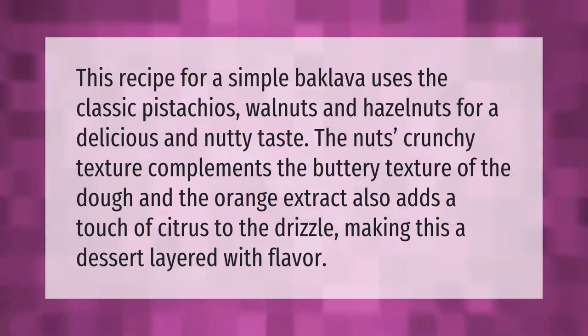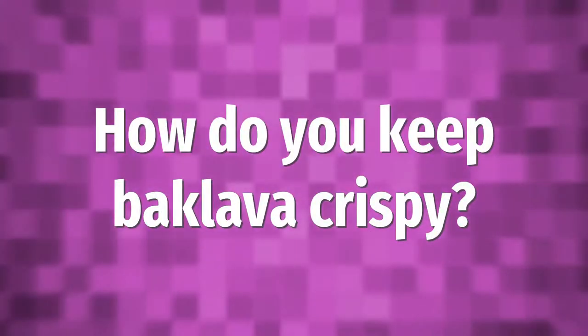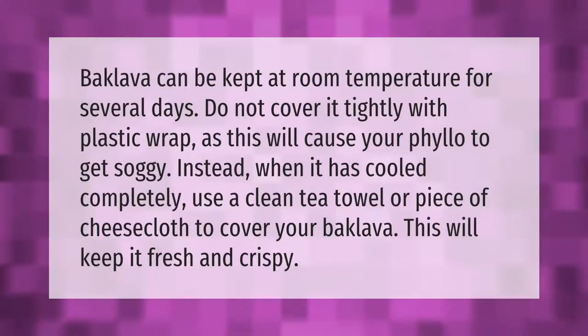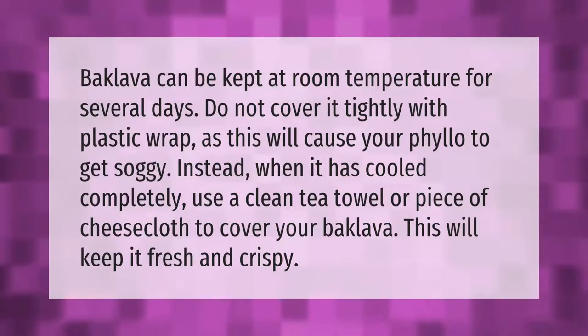Baklava can be kept at room temperature for several days. Do not cover it tightly with plastic wrap, as this will cause your phyllo to get soggy. Instead, when it has cooled completely, use a clean tea towel or piece of cheesecloth to cover your baklava — this will keep it fresh and crispy.